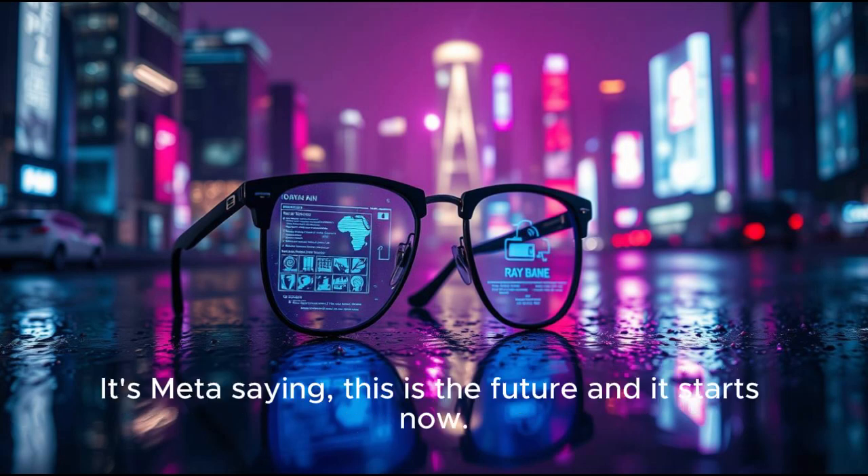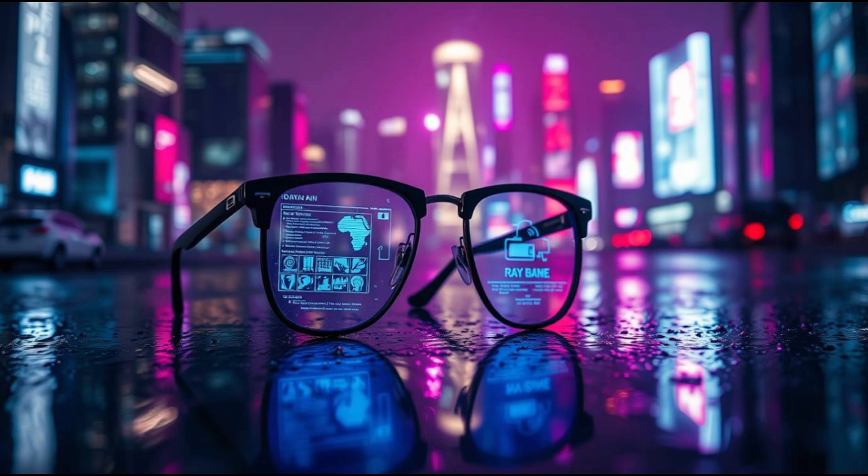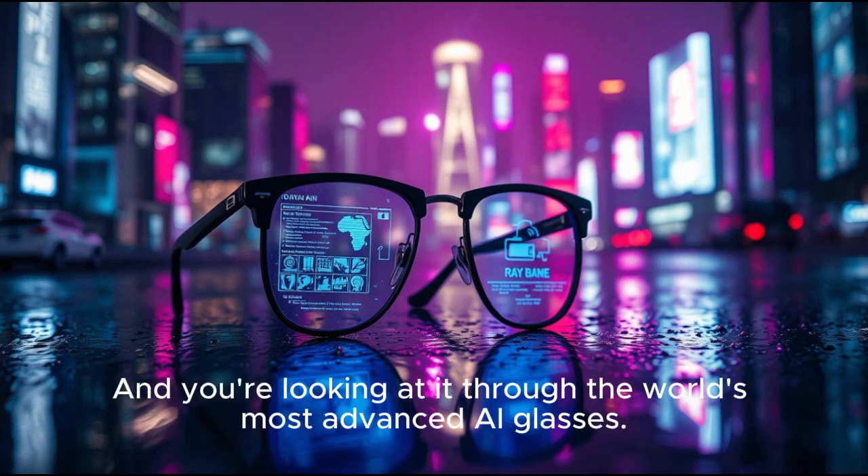The Meta Ray-Ban display is more than a product launch — it's a statement. It's Meta saying: this is the future, and it starts now. And for those who get to experience it first, it feels like being handed the keys to a new dimension of life. The dawn of a new era is here, and you're looking at it through the world's most advanced AI glasses.